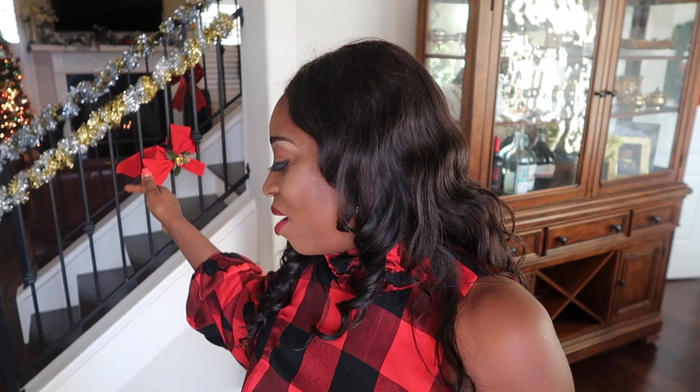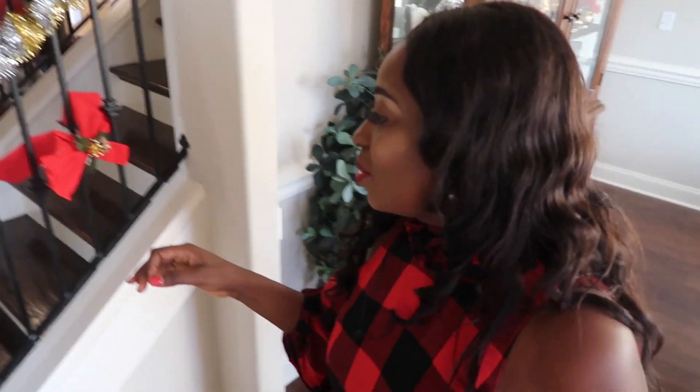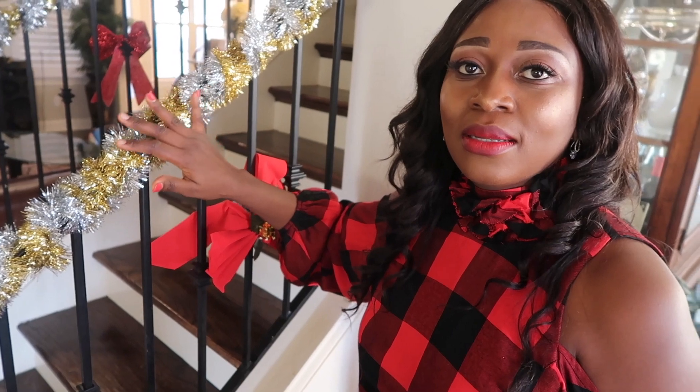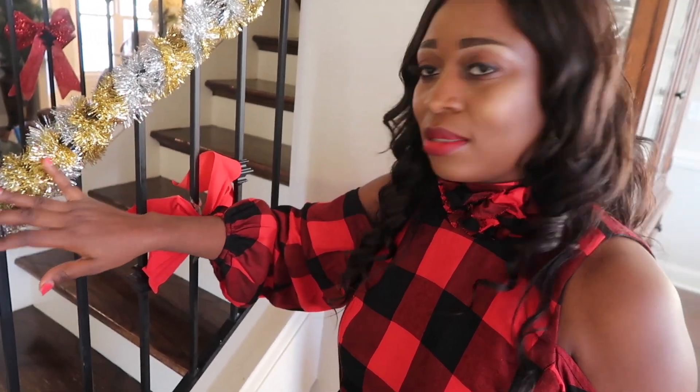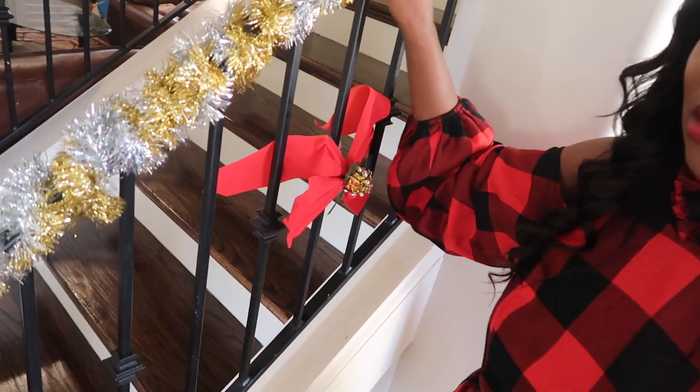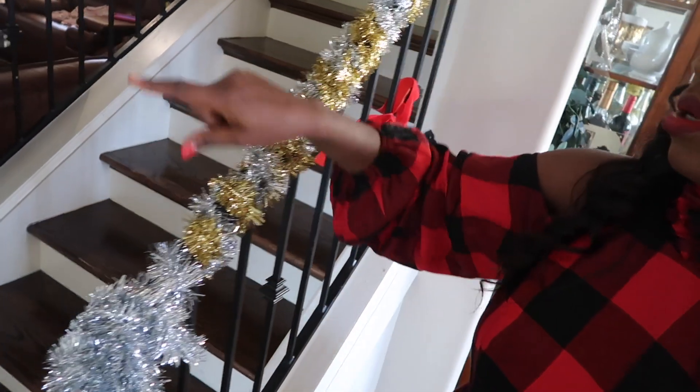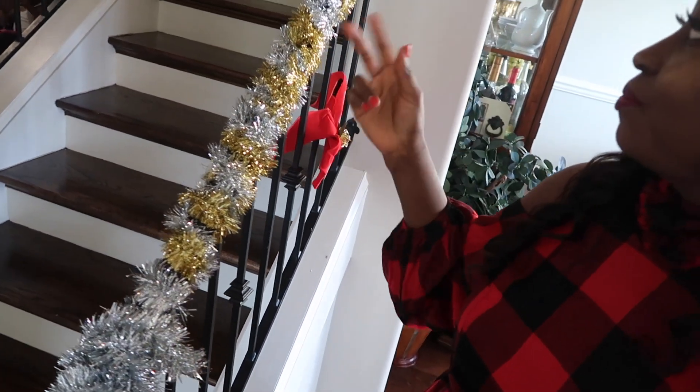As you can see right behind me, you see the ones we have like on the rails — on the stairway right here. Let me just show you guys because I can't describe it. This is what I'm talking about — this thing right here. I just wrapped it around the stairs and it goes all the way up to the other side, all the way up.